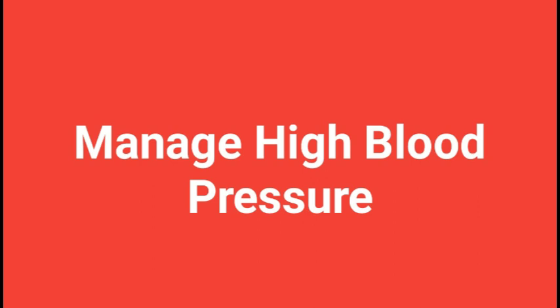3. How high blood pressure affects your body. High blood pressure is characterized by elevated blood pressure when the heart pumps blood through the arteries with excessive force. Over time, this can cause damage to your blood vessels, heart, and other organs, leading to serious health problems. When your blood pressure is high, the force of blood against artery walls is increased, making arteries less flexible and more prone to blockages. This can lead to complications including heart attack, stroke, kidney disease, and vision loss.